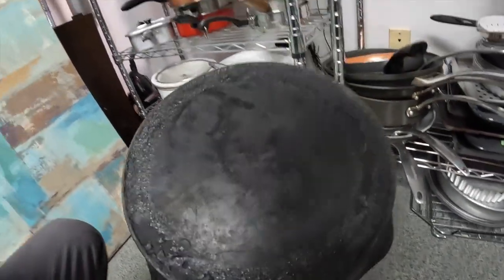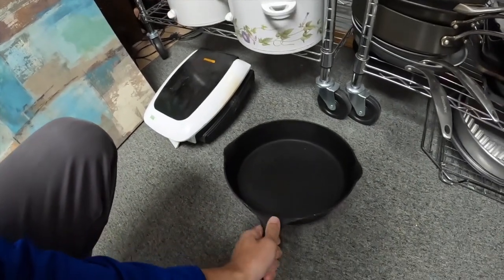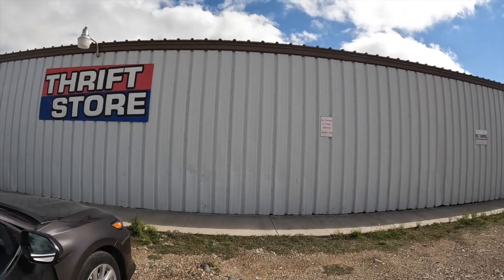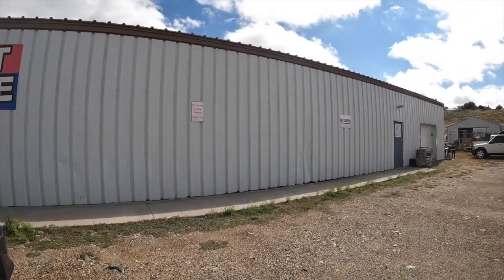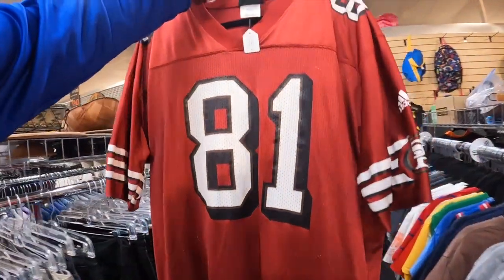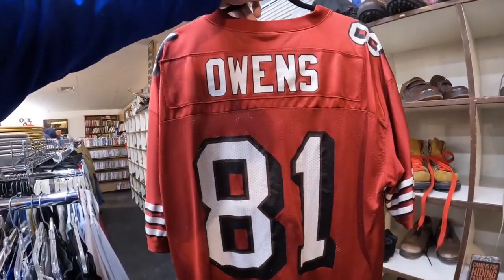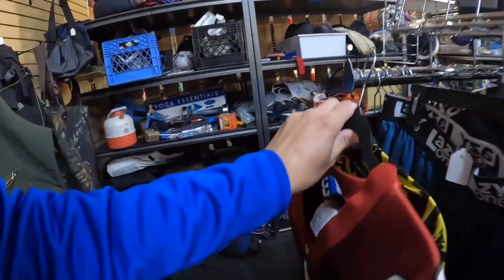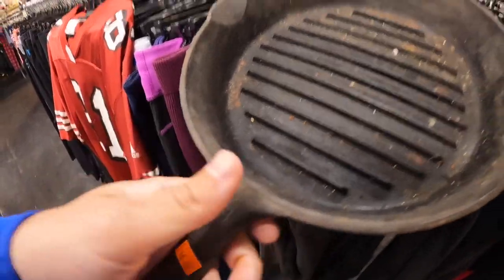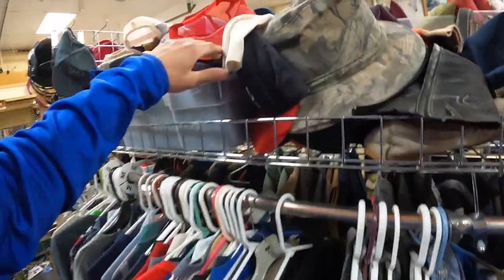There's a cast iron skillet for $24.95 — old Wagner. No way I could ship it back but it's in great shape. At this thrift store, no purses or bags allowed. Wow, it's only $10 — seems expensive for a thrift store, but this is mint Adidas. You don't find a lot of Adidas jerseys. They do have more cast iron here than anywhere I've ever seen. There's a number nine — I don't know what it is, but it's $18.